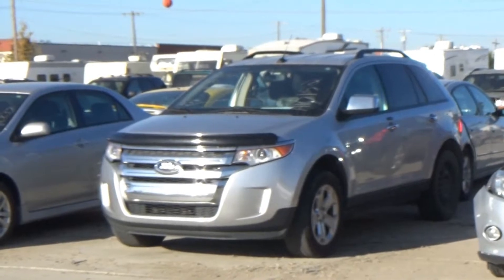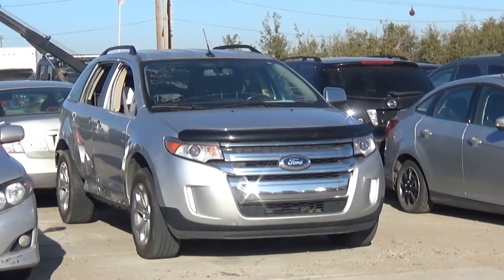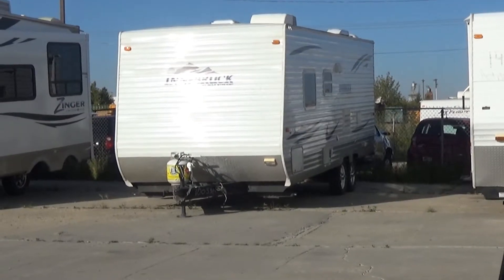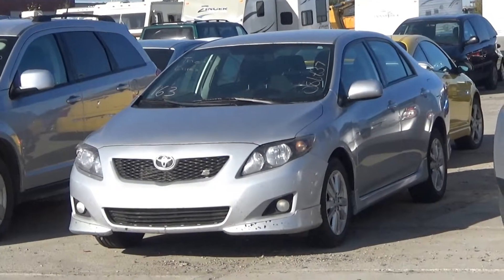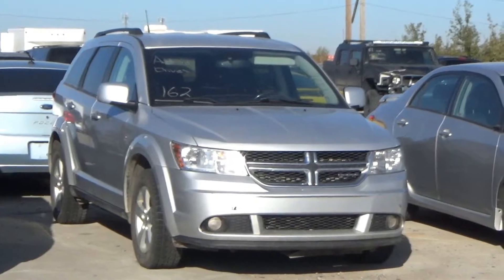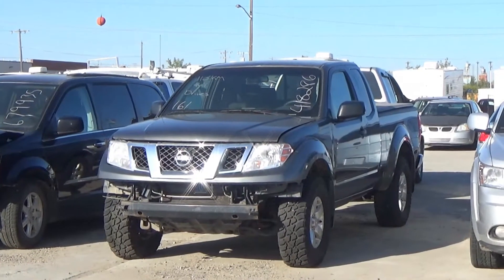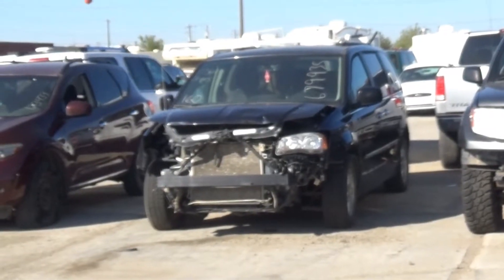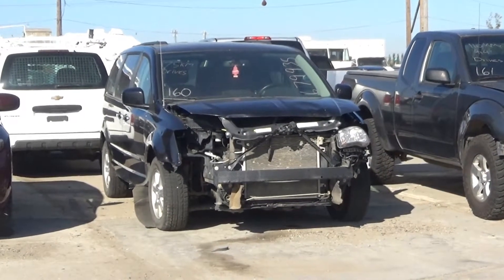Lot number 165 is a 2011 Ford Edge SEL, V6 AOD all-wheel drive, loaded, power heated seat, 165K. Lot number 164 is a 2010 Gulf Stream Innisbrook Light Trailer, tandem axle, one awning, full kitchen and bathroom, it's active. Lot number 163 is a 2009 Toyota Corolla S, AOD, loaded. Lot number 162 is a 2011 Dodge Journey SXT, V6 AOD, loaded, power seat, backup sensors, it's active. Lot number 161 is an 09 Nissan Frontier SE 4-door short box, V6 AOD 4x4, loaded, 110K.